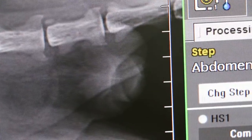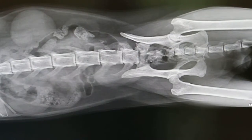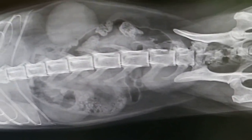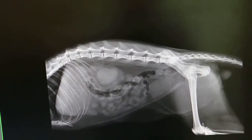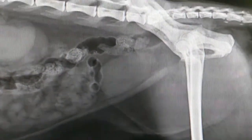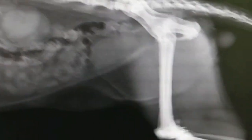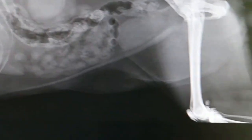There's the urethra. The cat can pee but pees blood, and it's not eating. So at least we know the state of the kidneys and there are no radio-dense bladder stones. Now the bladder is definitely cloudy and thickened, probably with struvite.